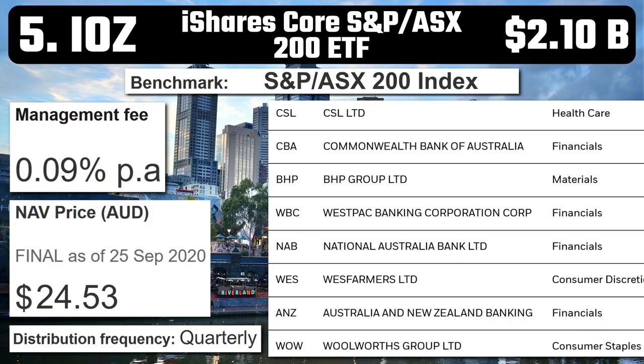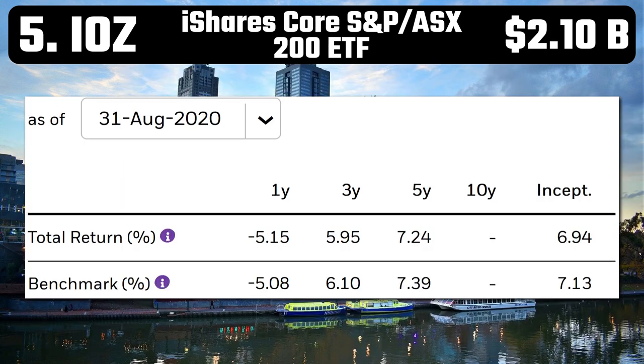Number 5 – IOZ – iShares Core S&P ASX 200 ETF. With a market cap of $2.1 billion and a low management fee of 0.09%, IOZ is a great way to invest in 200 of Australia's biggest companies. As the name suggests, it tracks the S&P ASX 200 index with major companies such as CSL, Commonwealth Bank, NAB, and Woolworths. It also has quarterly distributions, so if you'd like to invest in the Australian share market, this is certainly a good option. Returns haven't been very good over the last year with losses of 5.15%, however its five-year average is 7.24%, which is okay.